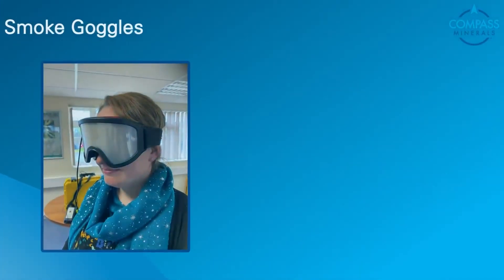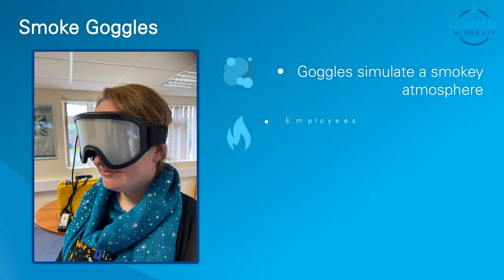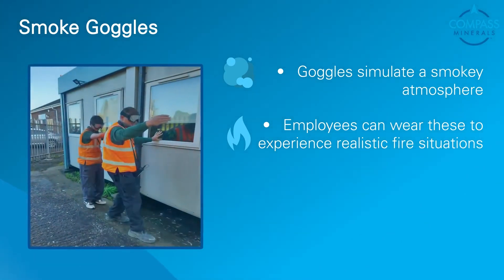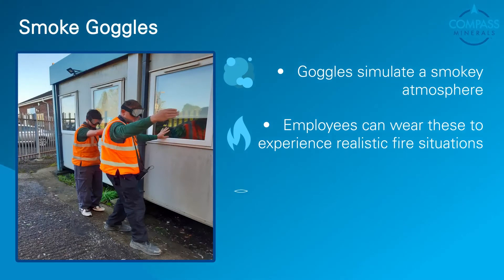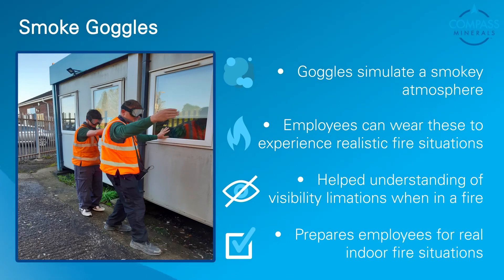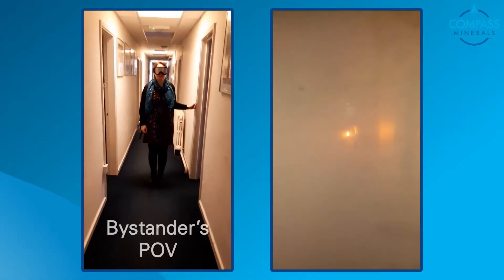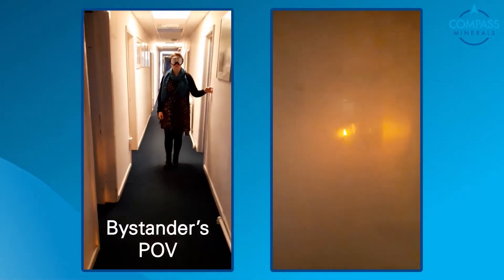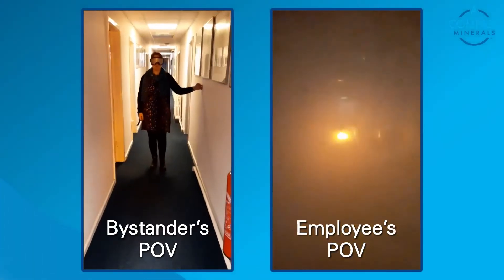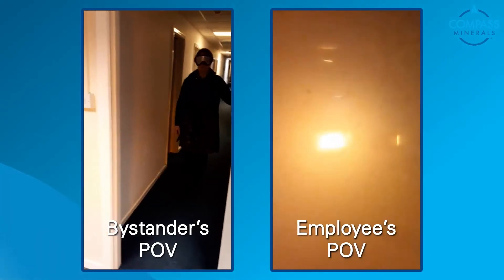With the equipment also comes a set of goggles that simulates a smoky atmosphere. What's been really good is that we've been able to ask employees to wear these to see how difficult it is to see when there's smoke in a building or in the workplace. This has helped understanding and aided the training for employees so they're better prepared in a real situation. In the following video you will see an employee wearing the smoke goggles. On the left hand side you can see the employee struggling wearing the goggles from a bystander's point of view. On the right hand side you see the video of the fire from how they see it through those goggles.